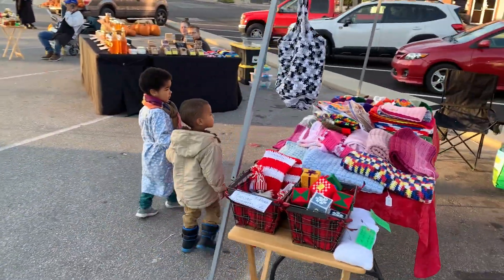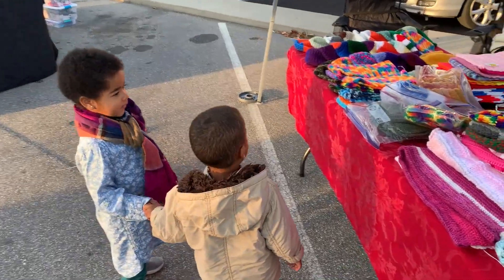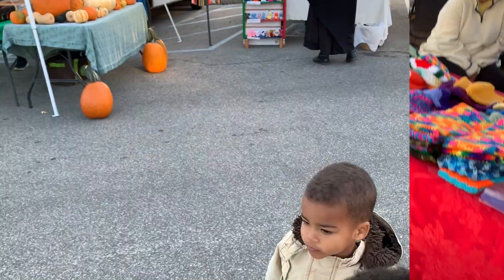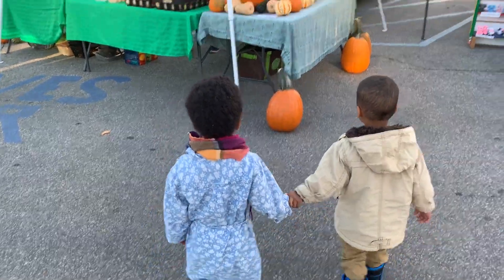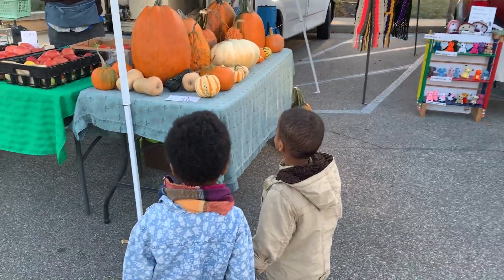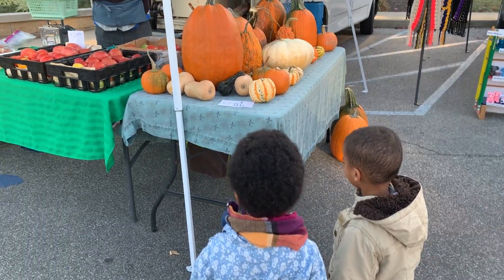Otra vez — mirar y no tocar, se llama respetar. Exacto, no toques nada, Tulio. Andad a mirar. Otra vez — solo a mirar, no toques. Son muy bonitas, verdad? Wow, que grande.